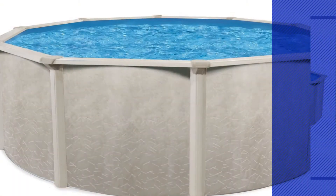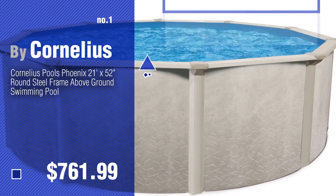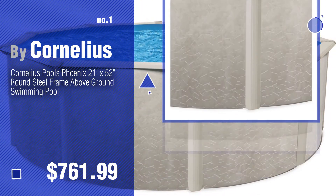Number 1, most popular, by Cornelius. Watch this video and get inspired.